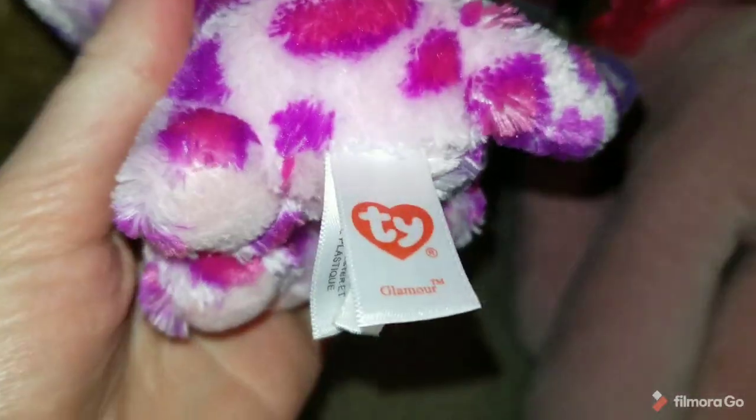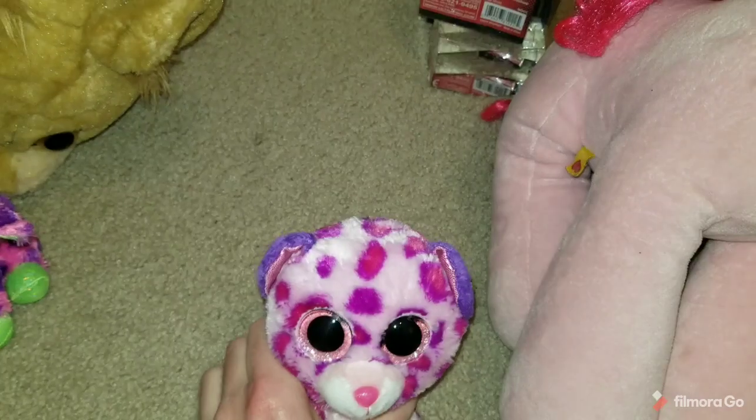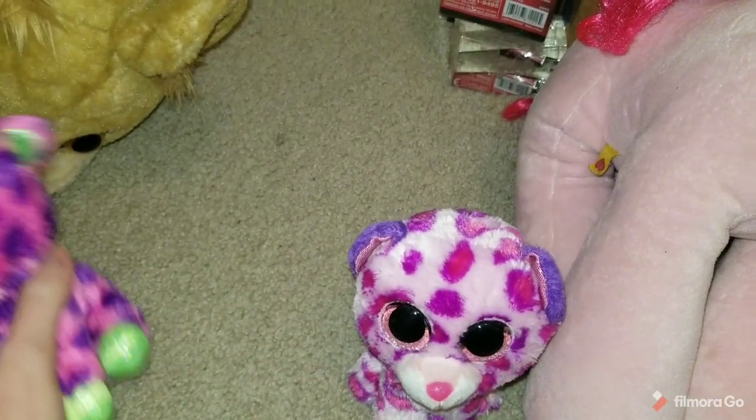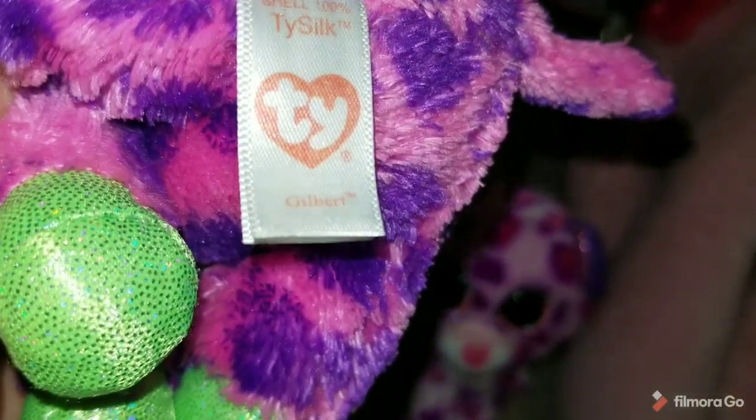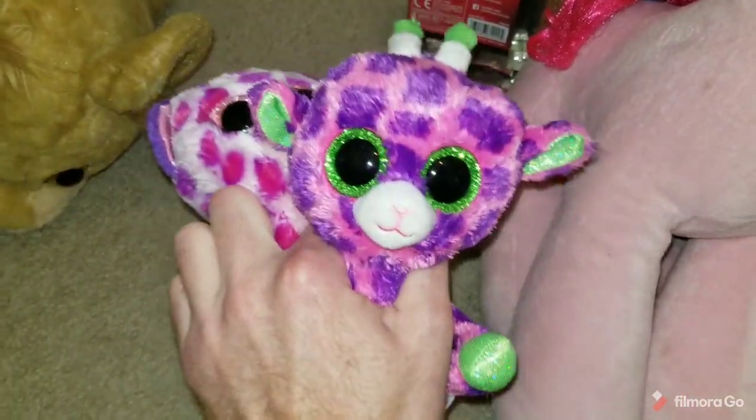Another Beanie Boo — this one's Glamour. I'll put Glamour and Leona together as like leopard slash cats. This is Gilbert the giraffe, I believe. So I've got a couple of giraffes I can lot up as well.